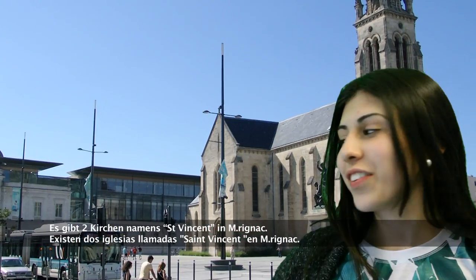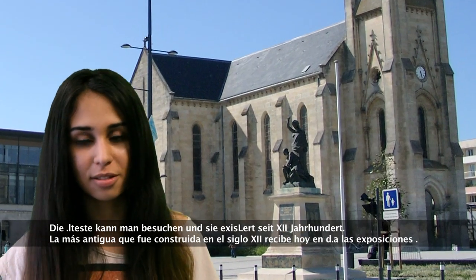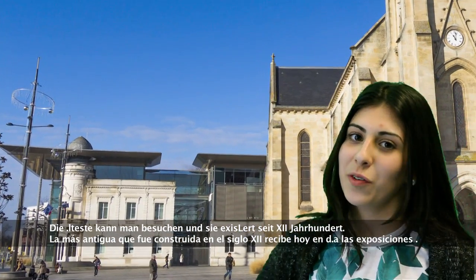There are two churches called Saint Vincent in Mérignac. The oldest is used for art exhibitions and was built in the 12th century.